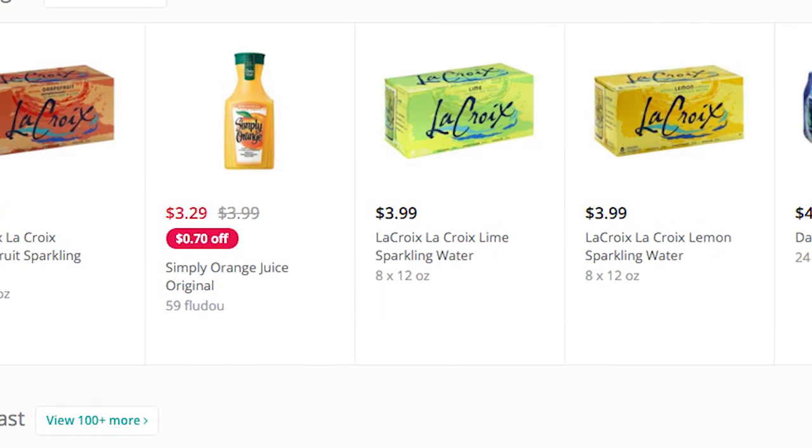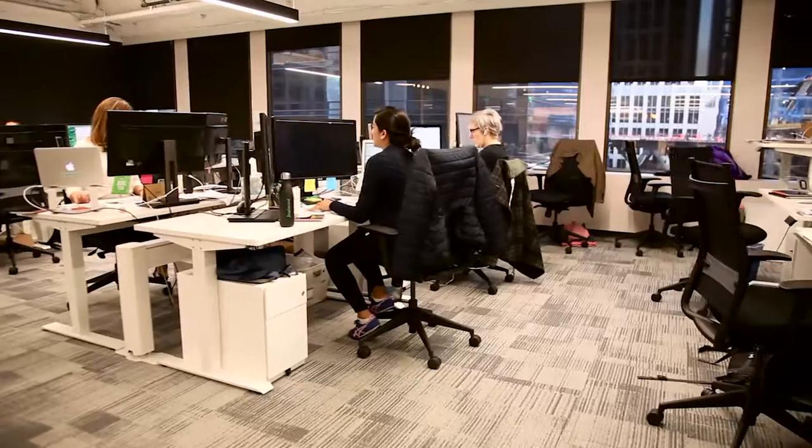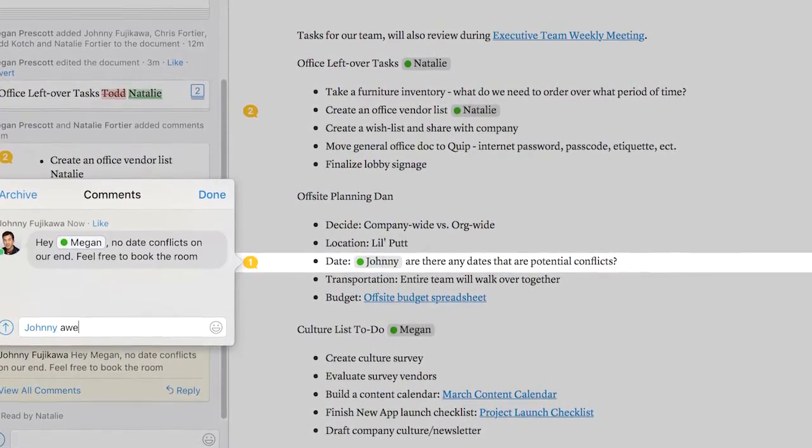Instacart is a same-day grocery delivery company. We deliver groceries from local stores in your area right to your doorstep in as little as an hour. Instacart's been using Quip for over a year and it's our default place to store information. Anytime we're starting a new project or anything where we need to store information, we put it in Quip and that way it's transparent and accessible to everyone in the company.